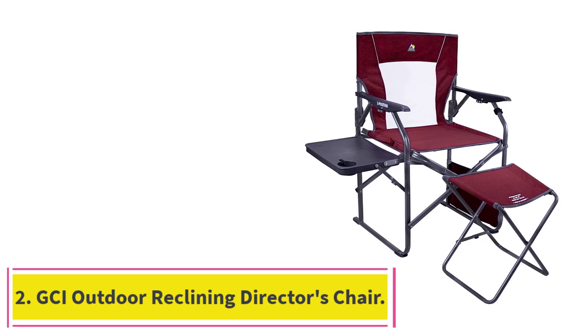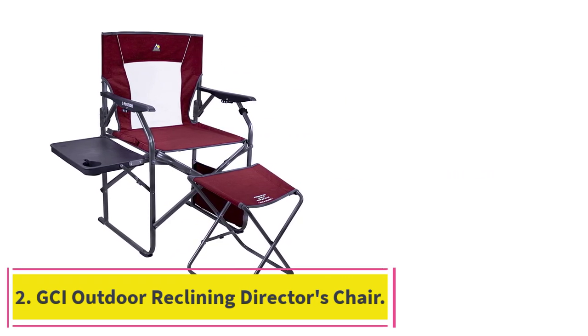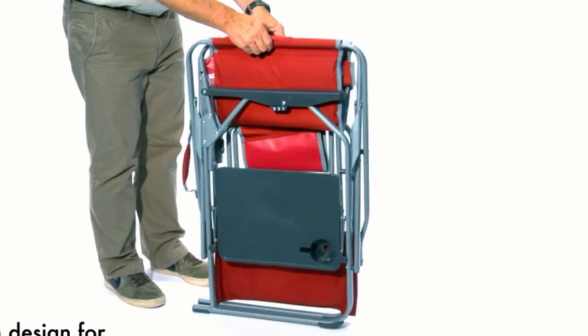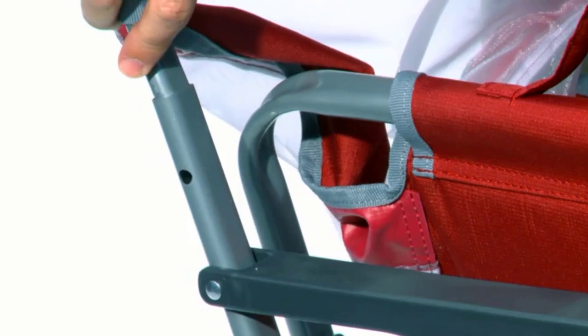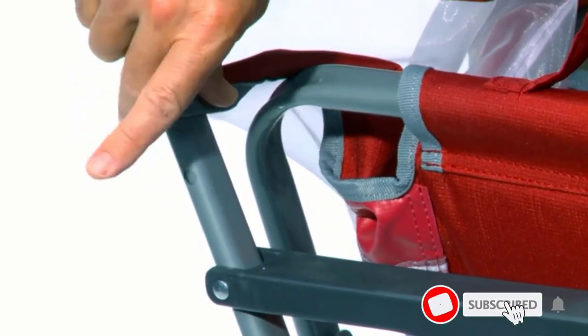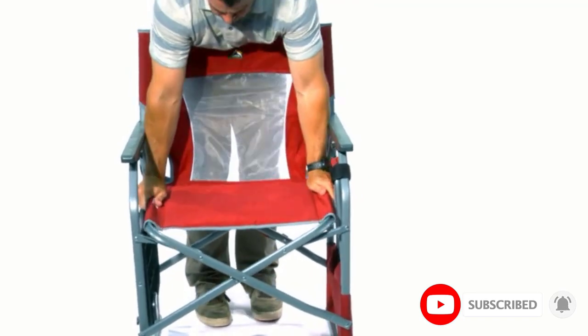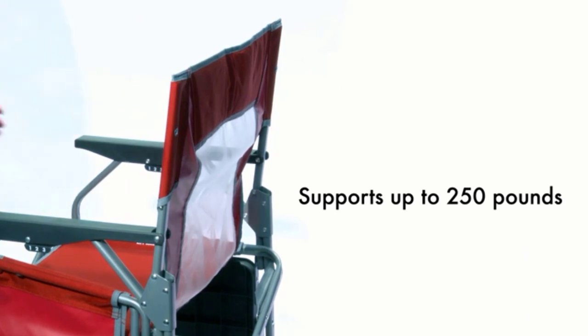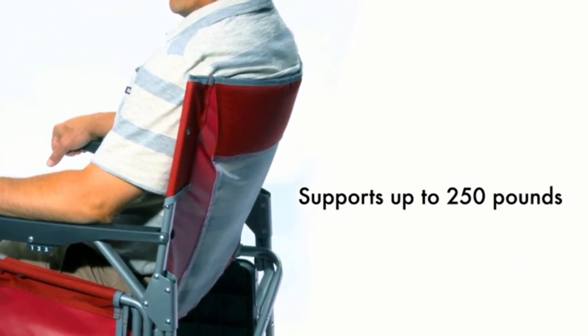Number 2: the GCI Outdoor Reclining Director's Chair. It will give you a sense of home comfort while camping, with great comfort features and folding up very neatly for easy storage and transportation. Made from a durable frame with polyester and nylon fabric, this is one that will last trip after trip. It comes with a plastic side table and a separate footrest, both of which fold up neatly into the side of the chair.